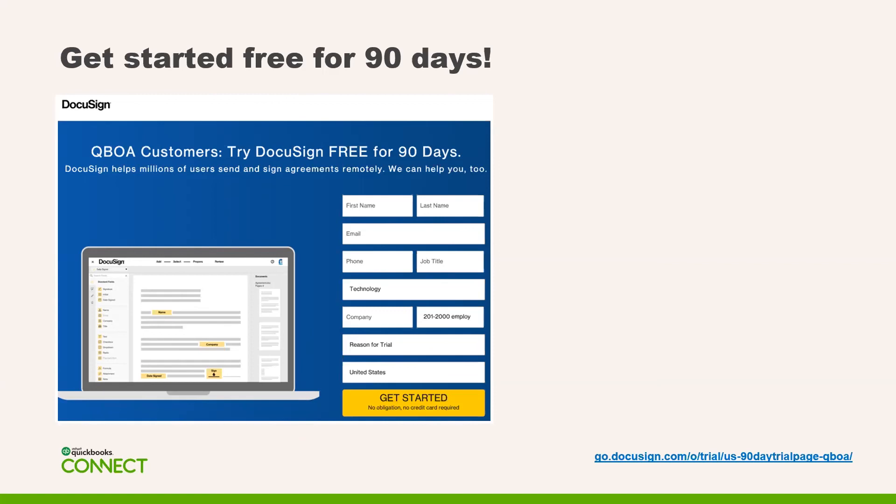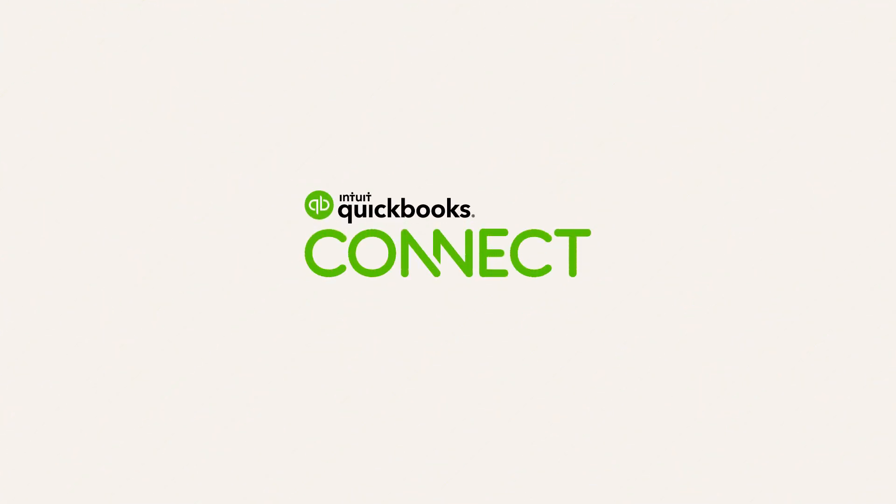With that, I wanted to go ahead and thank you all for joining us today. On behalf of my colleague Matt Halavady and myself, thank you all for joining. We look forward to seeing you next year at the next QuickBooks Connect Live event.